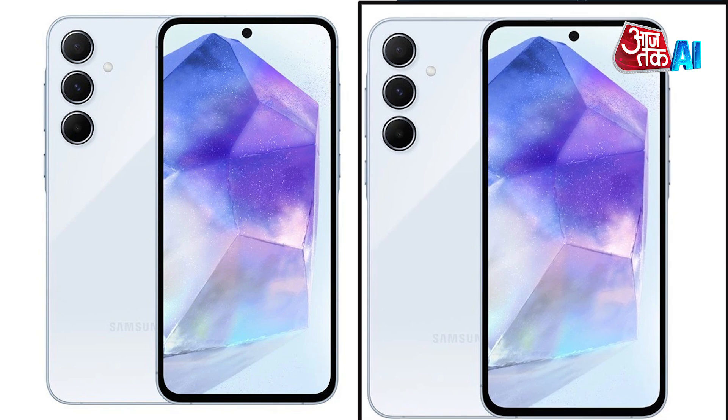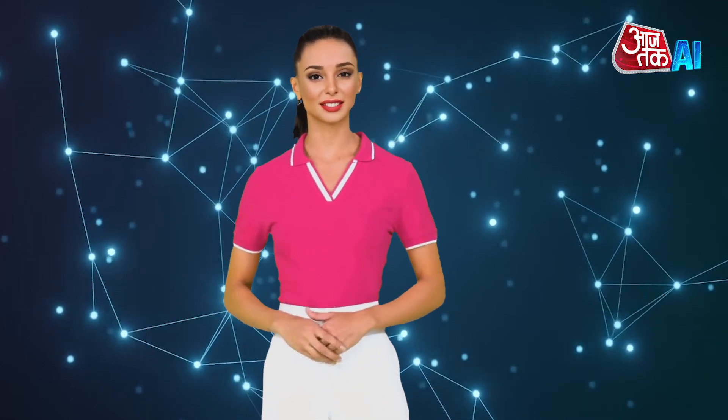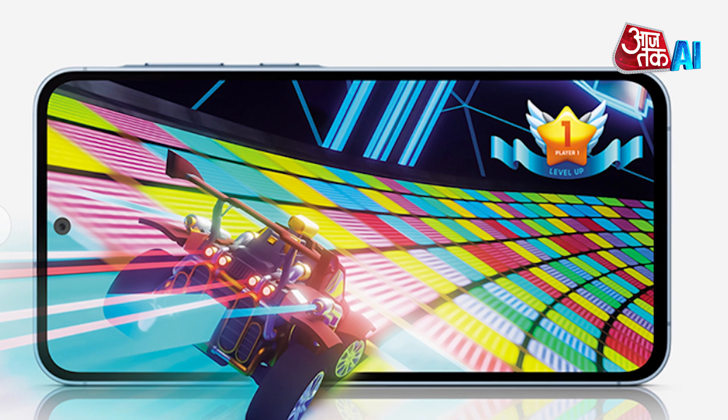Let's have a look at Samsung Galaxy A55 specifications. The Galaxy A55 5G is a smartphone with a 6.6-inch FHD Plus Super AMOLED display with a refresh rate of up to 120Hz. It also has a Vision Booster feature and a sleek design.